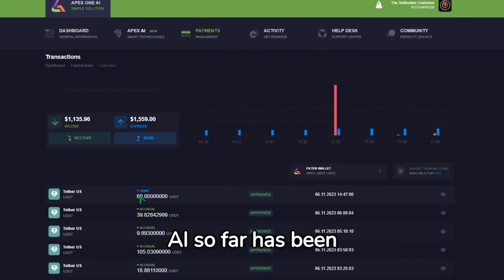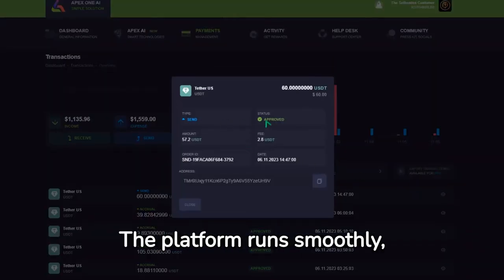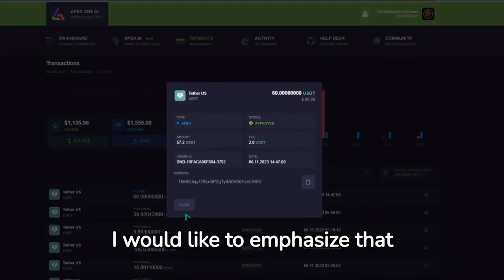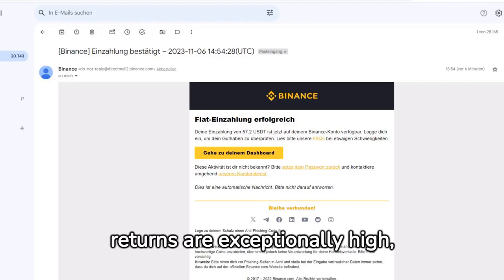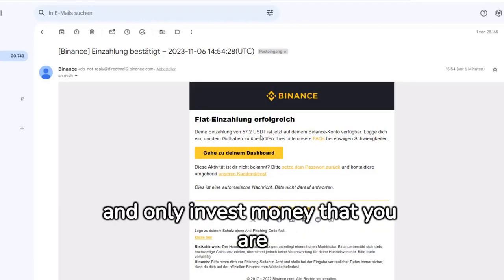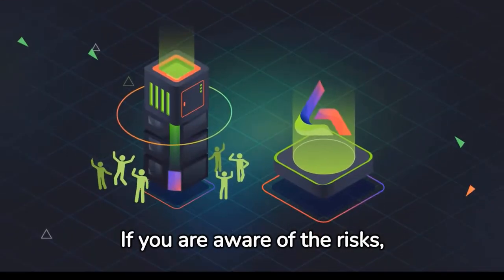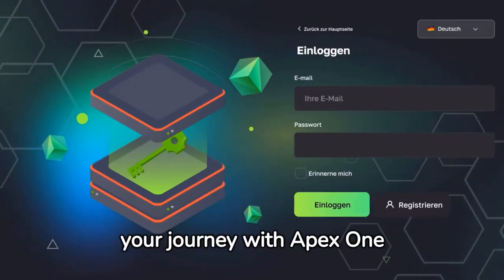My experience with Apex One AI so far has been consistently positive. The platform runs smoothly, payouts are quick and the team is communicative. However, I would like to emphasize that such systems always involve a certain amount of risk. The returns are exceptionally high, so it is important to weigh the risks and only invest money that you are prepared to lose completely. If you are aware of the risks, you can use the referral link in the description, register and start your journey with Apex One AI.